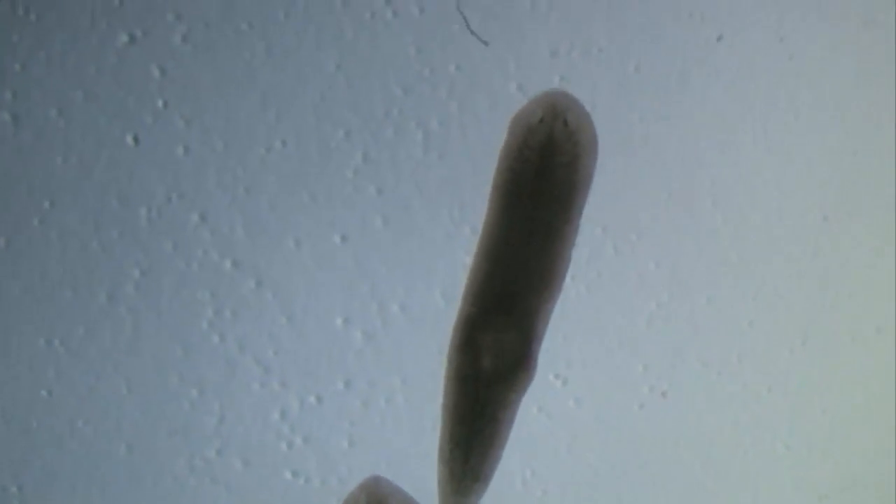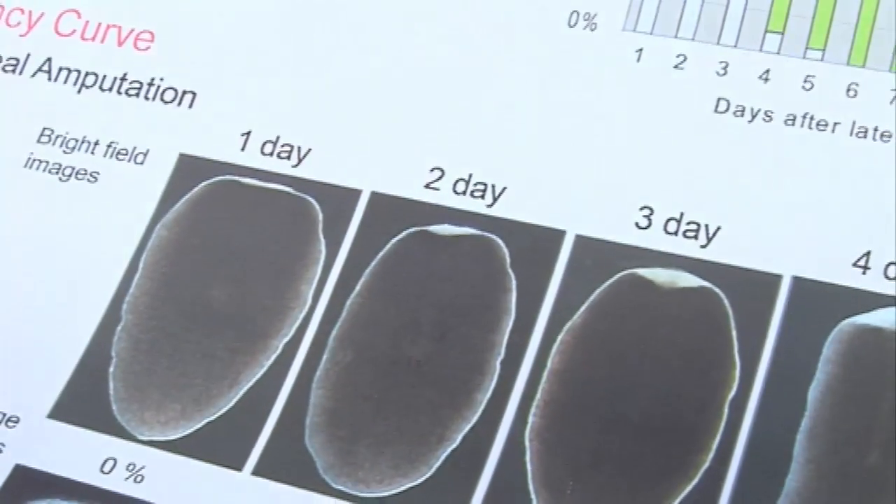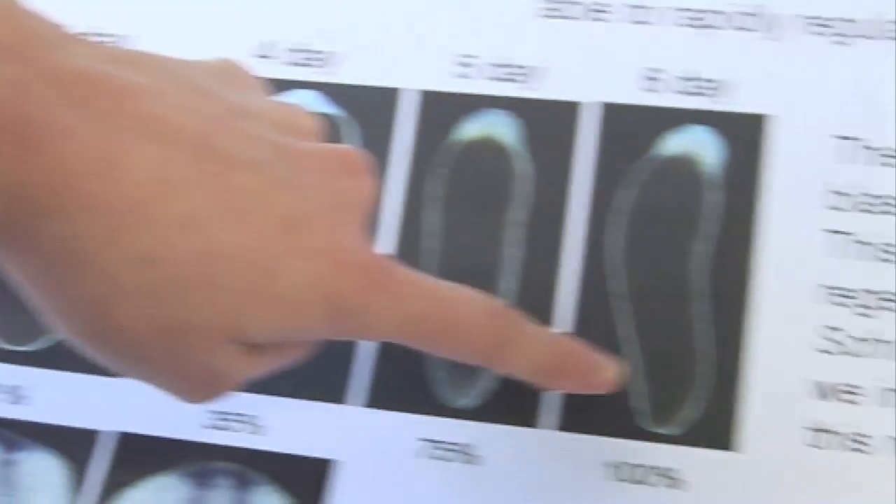What I mean by that is you can take a worm into the lab, cut it into a bunch of small pieces, and each piece will amazingly regenerate a whole new worm — and that includes the gut, the brain, the mouth, all the kinds of things that we have too. Obviously the worm is much simpler.